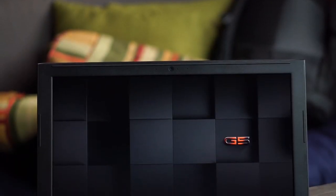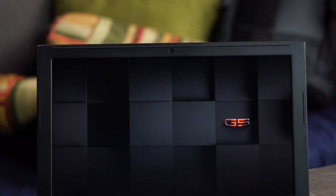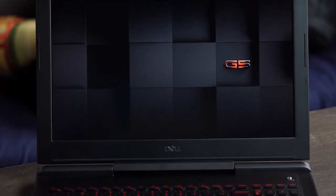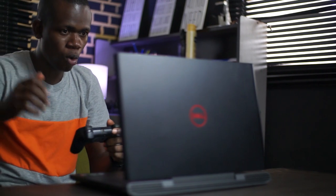So that's it for now. There's more we can talk about concerning this laptop, but let's end it here and revisit it some other time. Thank you very much — I'll see you in the next one.